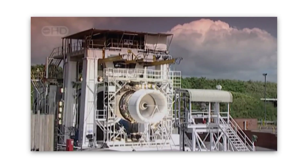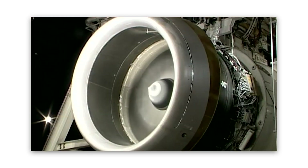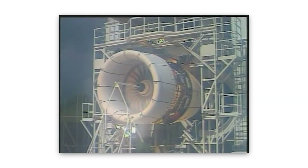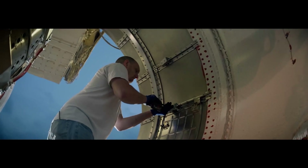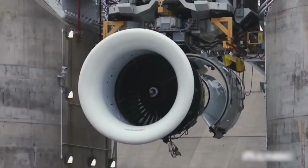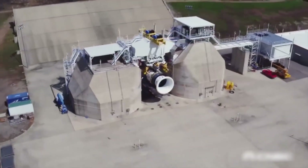As the engine starts to roar to life, the technicians closely monitor the readings to make sure everything is working as it should be. During the test, the engine is pushed to its limits. It's run at maximum power and exposed to various extreme conditions to ensure that it can handle anything thrown its way during flight. The technicians also perform various checks on the engine's systems, such as fuel and oil pressure, to make sure everything is working properly.